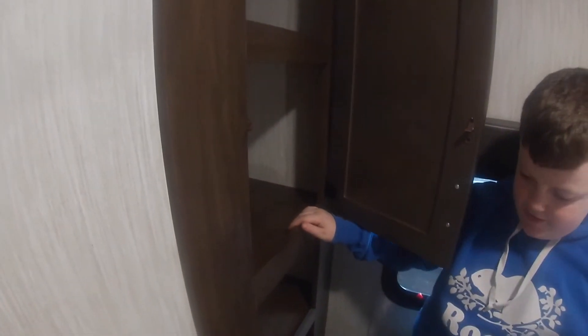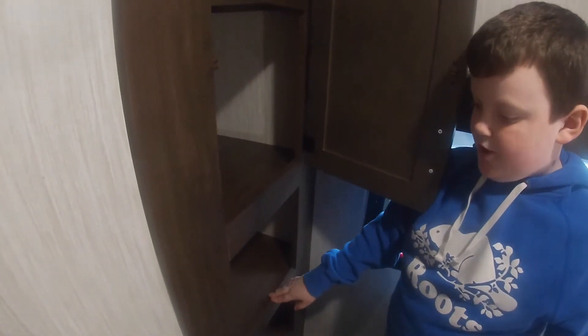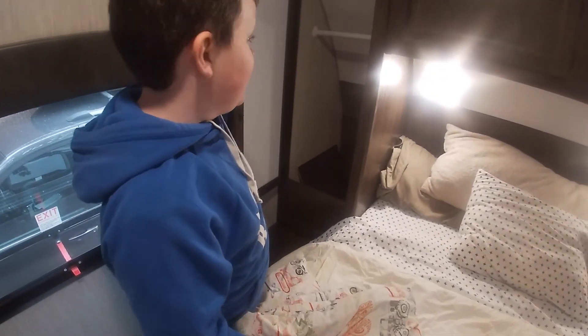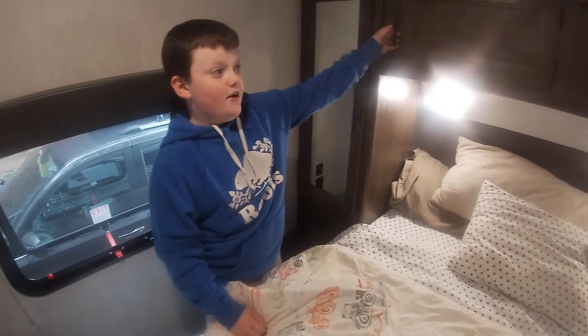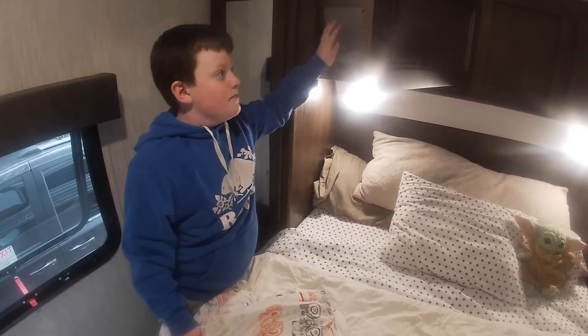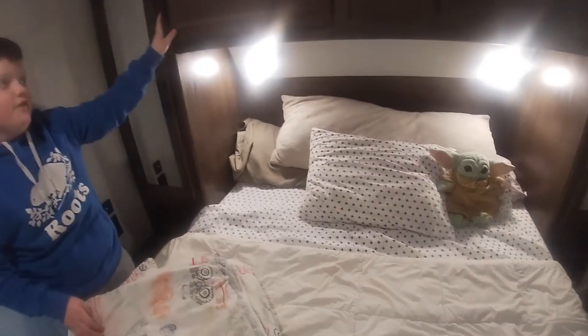You've got storage here to store your clothes — there's a light in there too. I'd recommend putting clothes in here because it's easy to access. There's more storage to hang your shirts and whatever you want, and then more space beyond that — you could put more clothes if you have a lot.